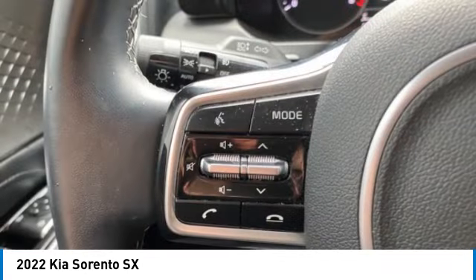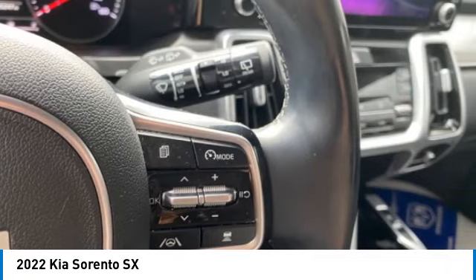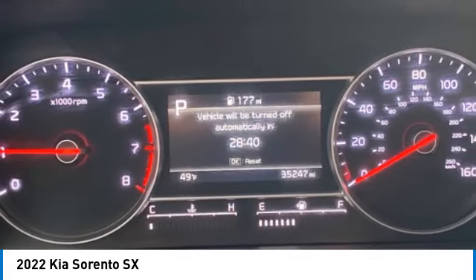Voice activated navigation system, driver attention alert system. Searching for a dependable vehicle that looks great too? You've found it, so stop in today.